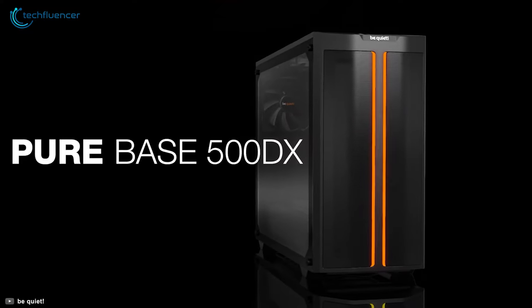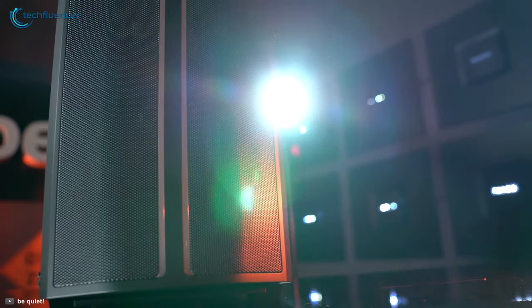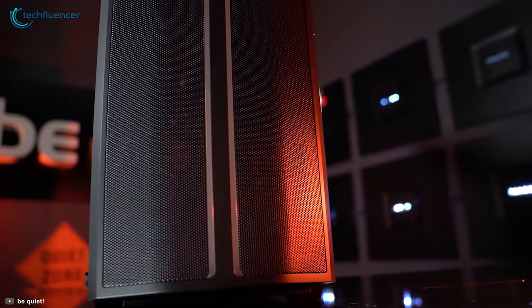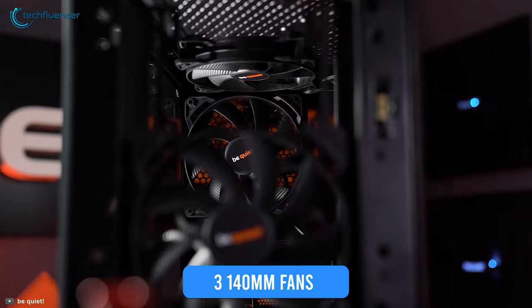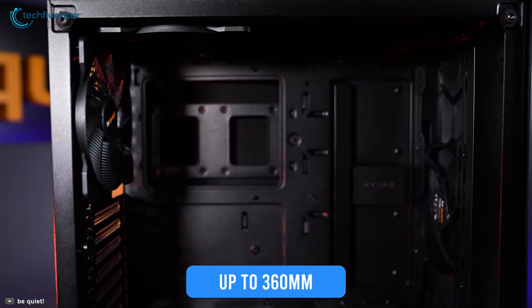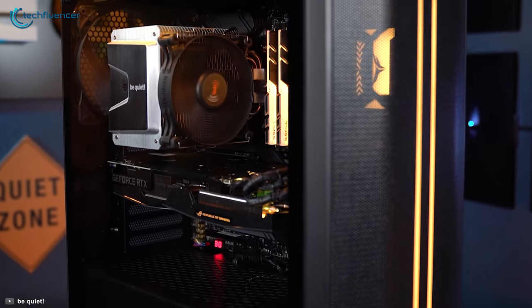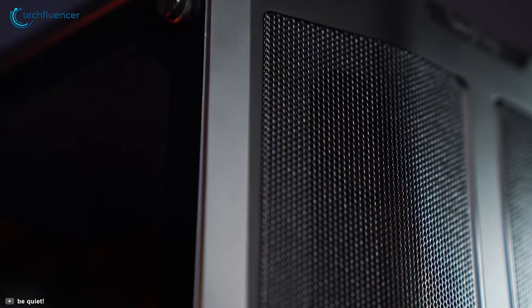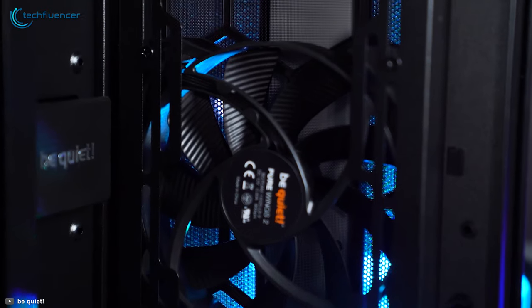Next up at number 4, we have the PureBase 500DX from BeQuiet, a silent performing ATX airflow chassis with a clean appearance and attractive design. Equipped with three pre-installed 140mm fans and radiator support of up to 360mm, this case grants high cooling performance and low noise operation. It also has a high airflow intake front and mesh top corner to further enhance the airflow route that works well with the fans.